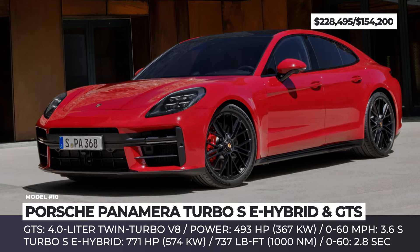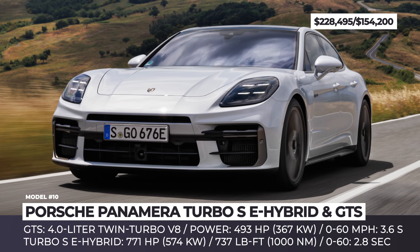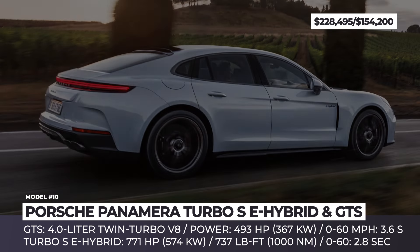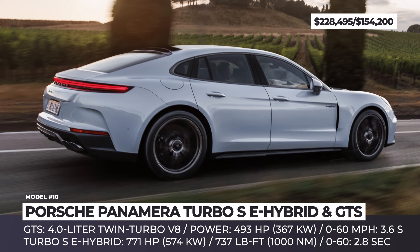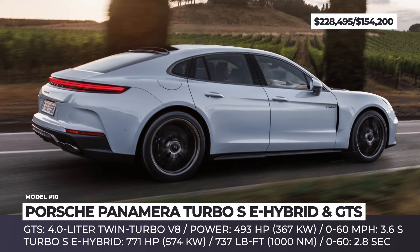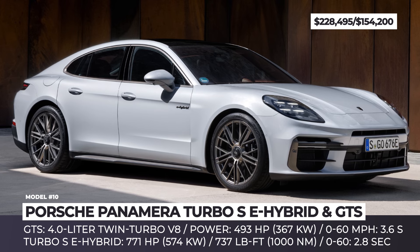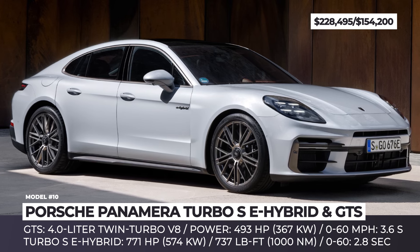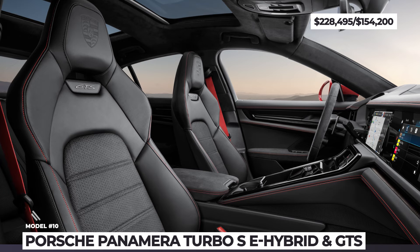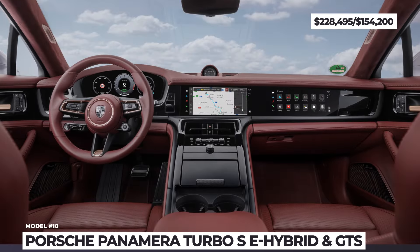By harnessing the additional power from a 187-horsepower electric motor, the Turbo S E-Hybrid generates a combined output of 771 horsepower and 737 pound-feet of torque. The 0-to-60 time is slashed to 2.8 seconds, while the top speed limiter reaches a 202-mile-per-hour mark. The PHEV powertrain with a 25.9-kilowatt-hour battery pack brings better efficiency and up to 54 miles of zero-emission driving. Interior changes include a dashboard remake with a 12.6-inch instrument cluster and dual 10.9-inch screens for infotainment and a separate passenger display.